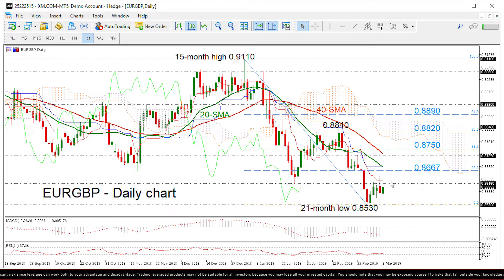Looking at the red 10-period and the blue 15-period moving average lines, they seem flat, suggesting a possible neutral move, while the 20 and 40 simple moving averages are following the decline tendency.